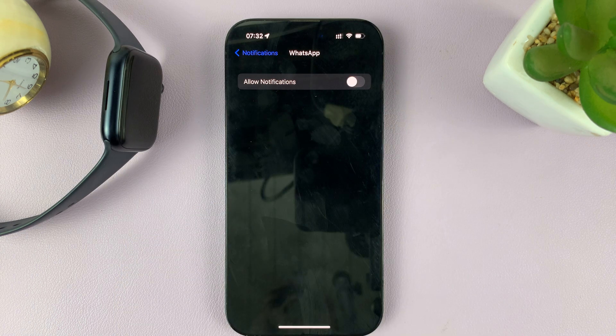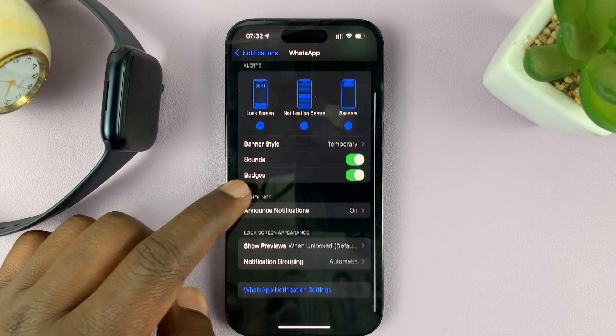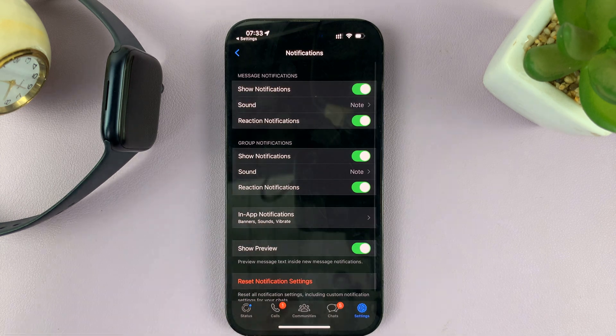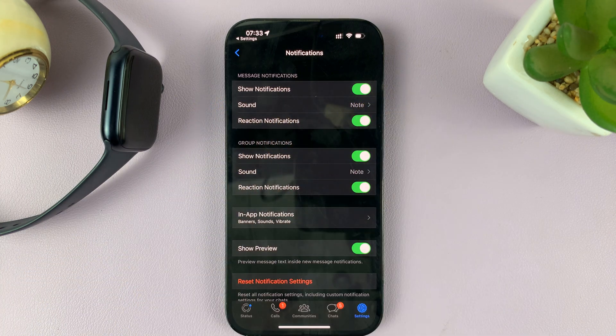If it's like this, it's not going to work. You have to allow WhatsApp notifications. Now, having done that, you also want to go to the bottom and tap on WhatsApp notification settings. That takes you inside WhatsApp where you make sure 'Show Notifications' is also enabled.